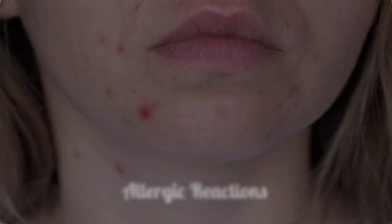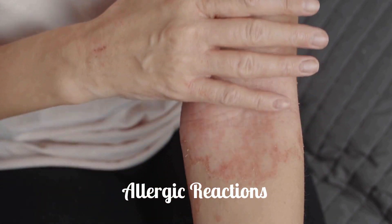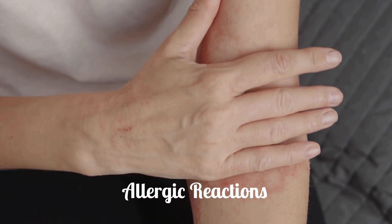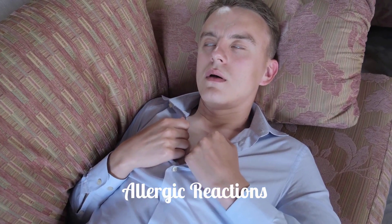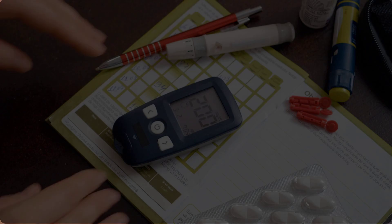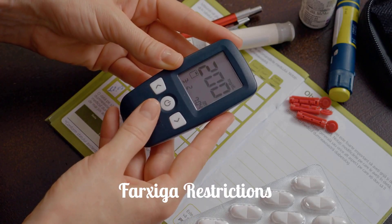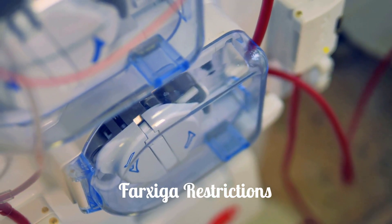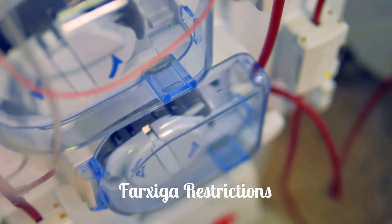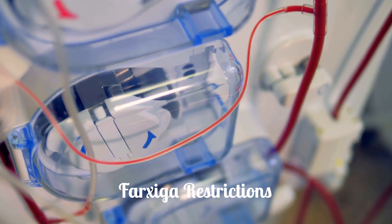Allergic reactions are possible. Do not take Farksega if you have a history of serious hypersensitivity reactions to dapagliflozin or any inactive ingredients. Anaphylaxis and angioedema have been reported. Farksega should not be used in patients with type 1 diabetes to improve blood sugar control due to the increased risk of DKA.